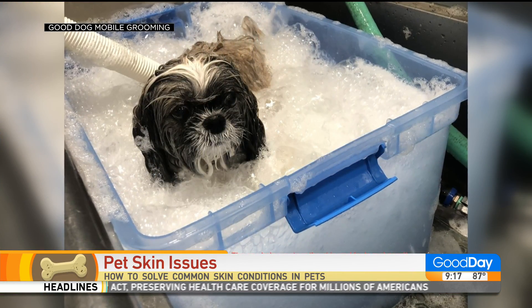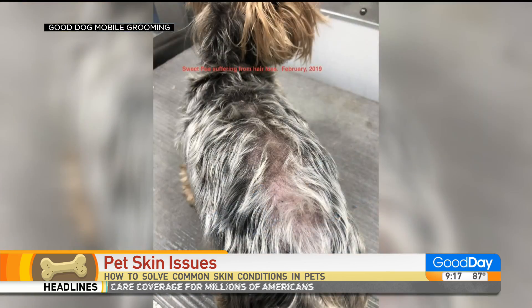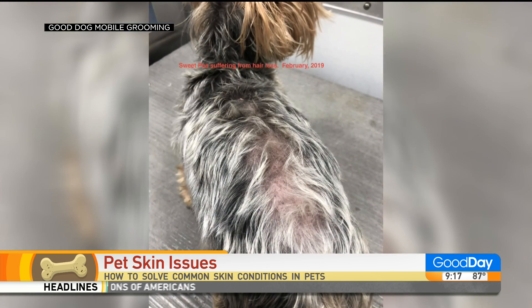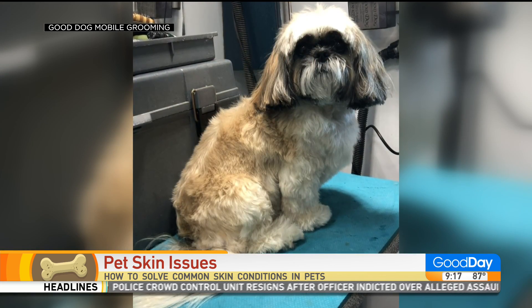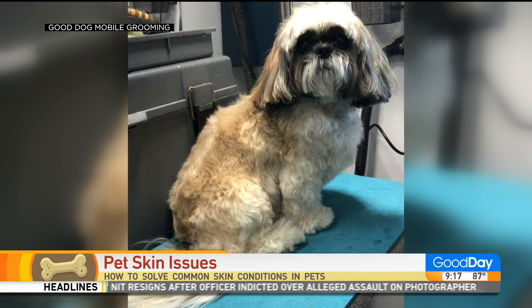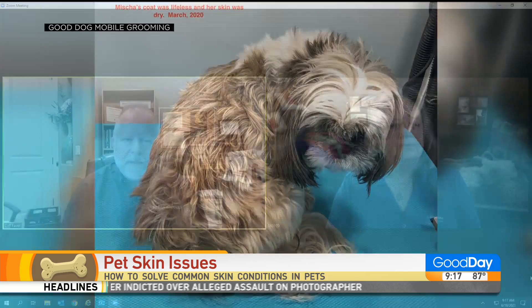So Dr. Favre, as dog owners, how do we know when it's time to come in and see the vet when our dog's scratching or doing whatever? Well, if they're scratching, more than likely they've got an issue. But things like smells, skin debris, and loss of hair — all those things are indications that we're having problems.